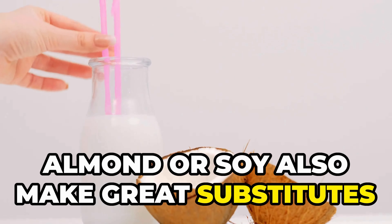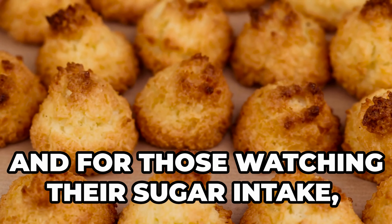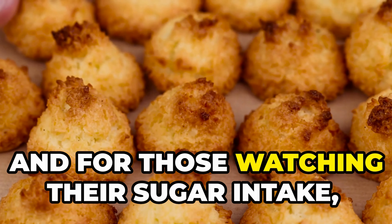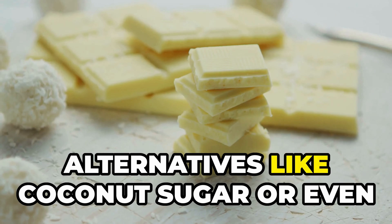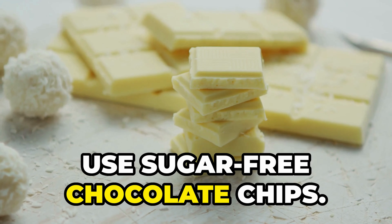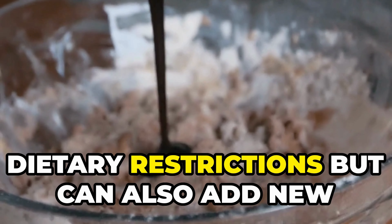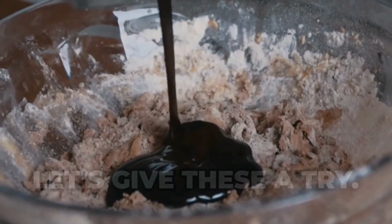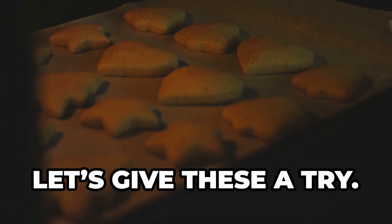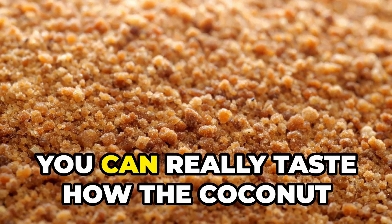For those watching their sugar intake, we can swap out regular sugar for alternatives like coconut sugar, or even use sugar-free chocolate chips. These substitutions not only cater to dietary restrictions but can also add new dimensions of flavor to your cookies. Let's give these a try!